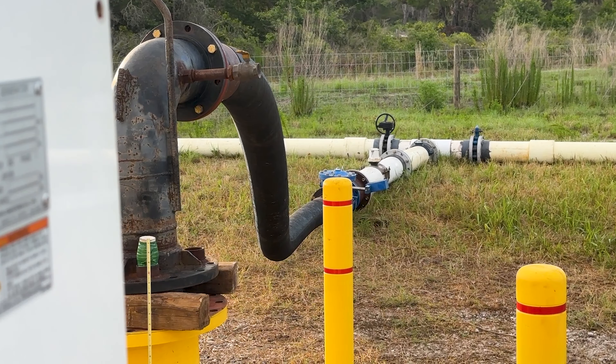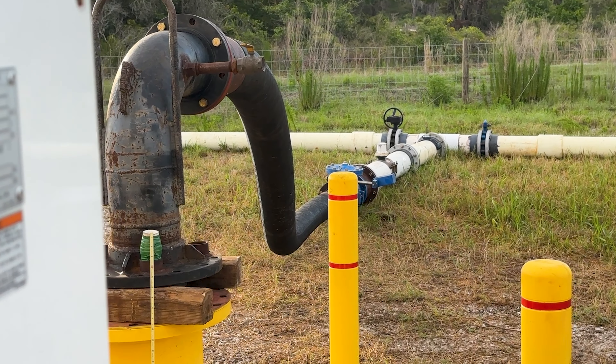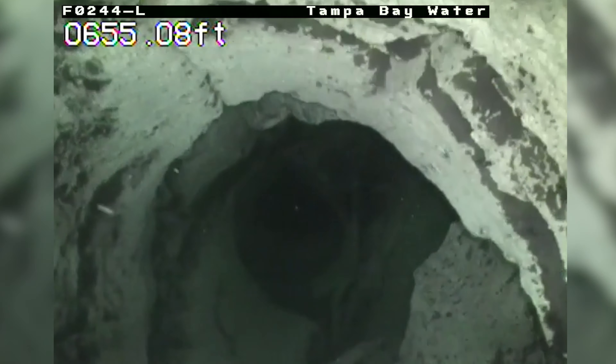The aquifer performance test will pump this new well for 3 million gallons a day, 24 hours a day for two weeks. This well is 900 feet deep, or about the length of three football fields.